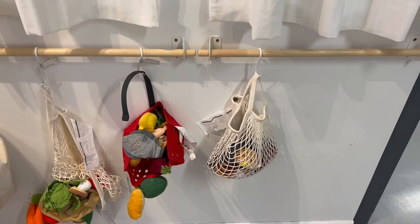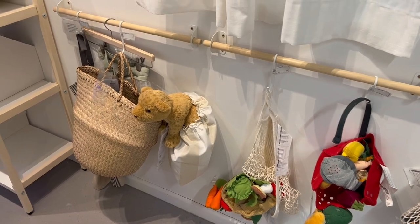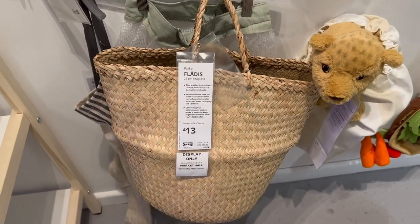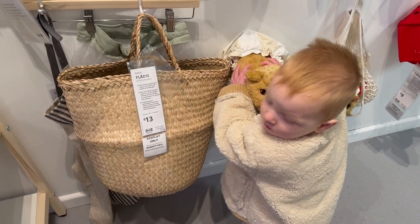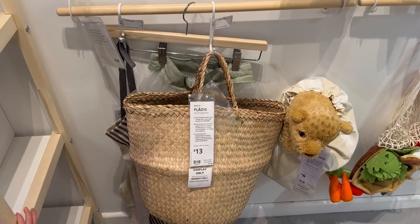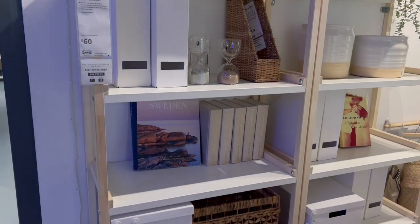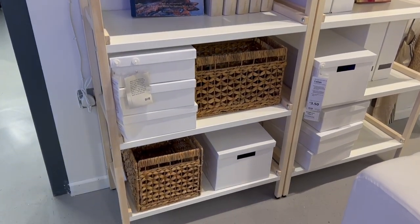IKEA had attached rails to the wall — I'll try to find and link those below — and hung off decorative bits and kids' toys using hooks that are just £2. This basket I really loved was £13 and I'm thinking about going back to get it for my under-the-stairs cupboard storage. I wanted to show you the whole shelving unit because it was styled up so beautifully and might give you some inspo for styling an area in your home.